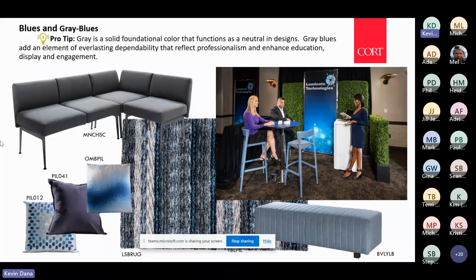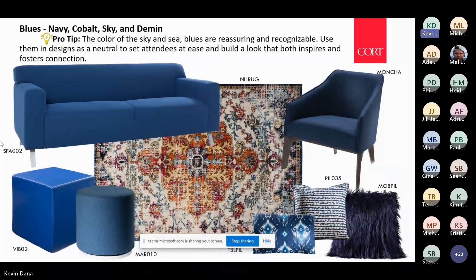You can style blues and grays together, but you can also use blue as a neutral and style it with some of the warmer hues as well. In the upper left-hand corner you see the Allegro sofa — what I'd call that corporate blue — which tends to go in and out.